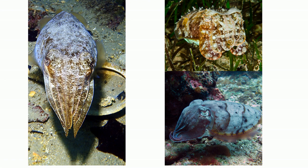Cuttlefish, like other cephalopods, have the ability to produce venom, and they excrete this through their beak, which helps to kill their prey.